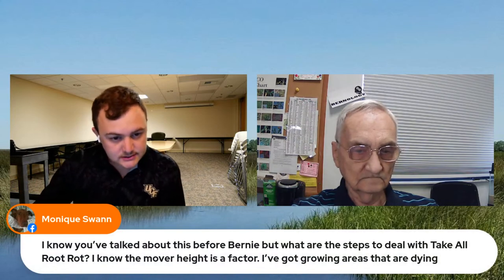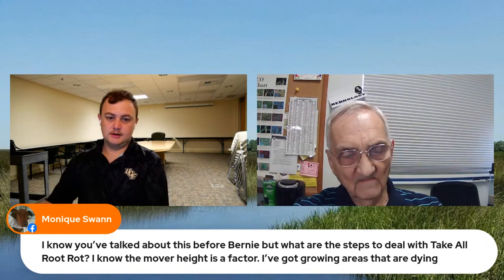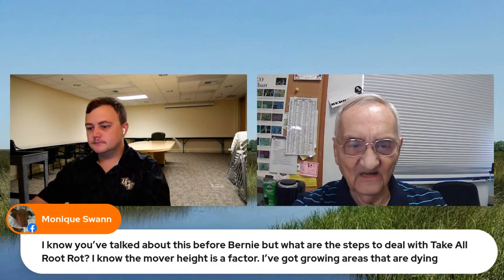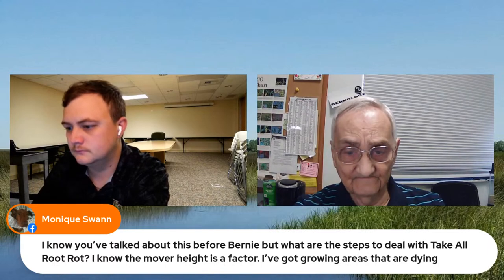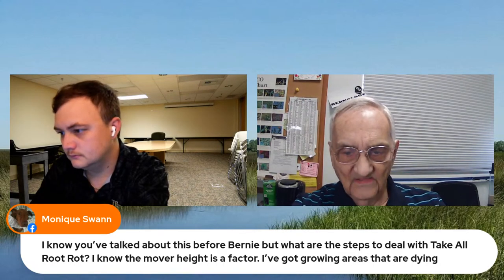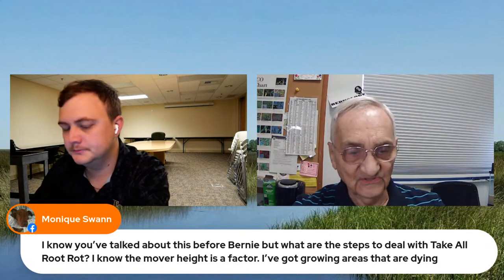A viewer named Monique asks about dealing with take-all root rot, noting that mower height is a factor and she has dying areas. Bernie explains that the fungus exists in the lawn without causing harm as long as the grass is healthy — it's only when the lawn is under stress that it becomes a problem. You need to eliminate as many stresses as possible, and if you know take-all is an issue, treat prophylactically a couple of times a year.